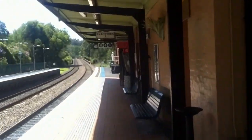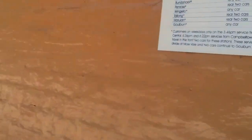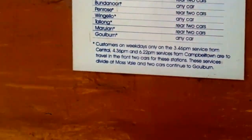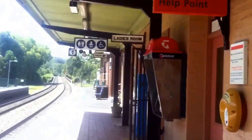You already know the platform layout. I think you guys will look down on the Southern Highlands station. Won't be getting any trains in this vlog — I might only get some freight or something. It's a short platform station. Customers on weekdays on the 3:46 service from Central, 4:36pm and 6:22pm services from Campbelltown are travelling in the front two cars for these stations. These services divide at Mossvale and two cars continue to Goulburn.